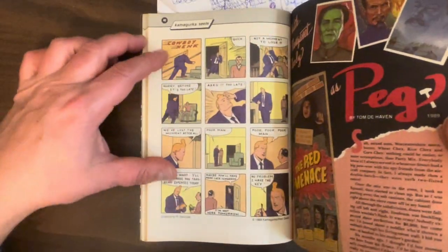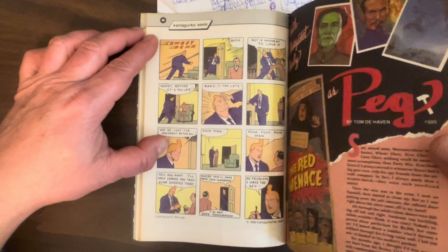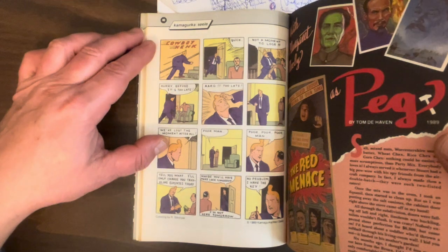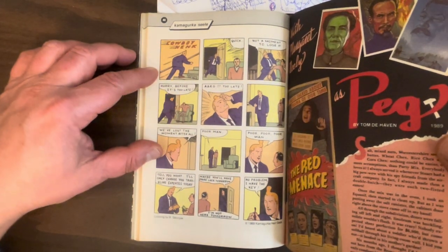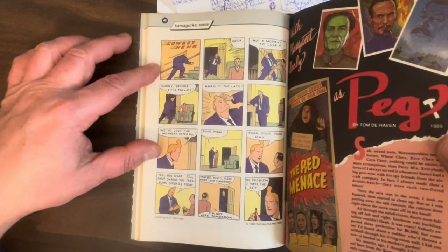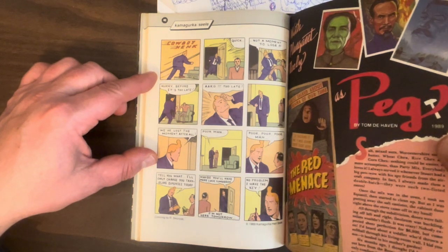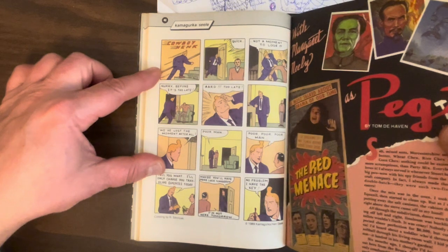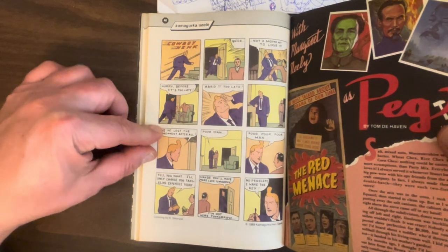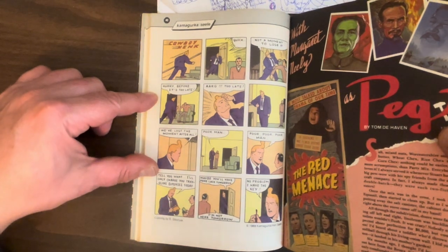Next we've got a Cowboy Hank comic from Kamagurka and Seele — from Belgium, I believe. If you've never read Cowboy Hank, just amazing gag strips — surreal Dada gag strips. This one's even more Dada and surreal than normal, but it's great.